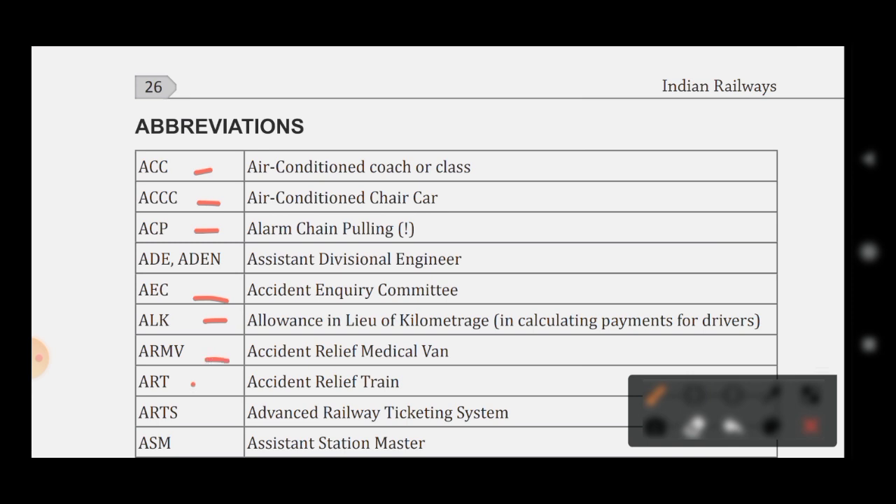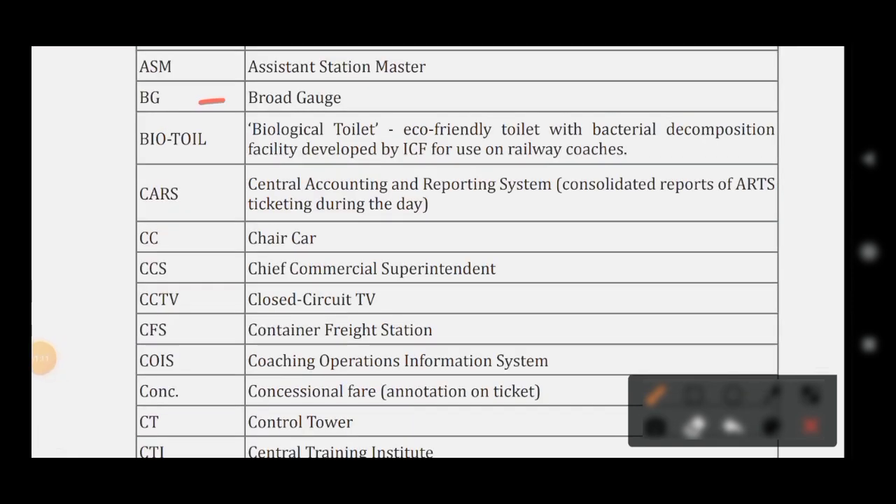AEC stands for Accident Enquiry Committee. ALK stands for Allowance in Lieu of Kilometers. ARMB stands for Accident Relief Medical Van. ART stands for Accident Relief Train. ARTS stands for Advanced Railway Ticketing System. BG stands for Broad Gauge. BIOTOIL stands for Biological Toilet — an eco-friendly toilet with bacterial decomposition facility developed by ICF for use on railway coaches.